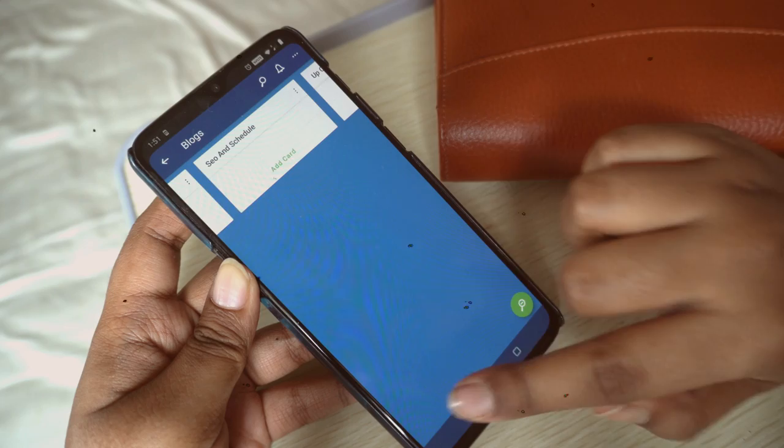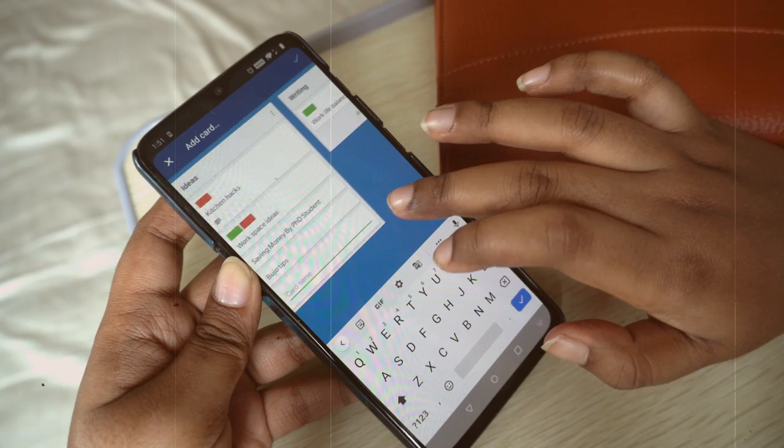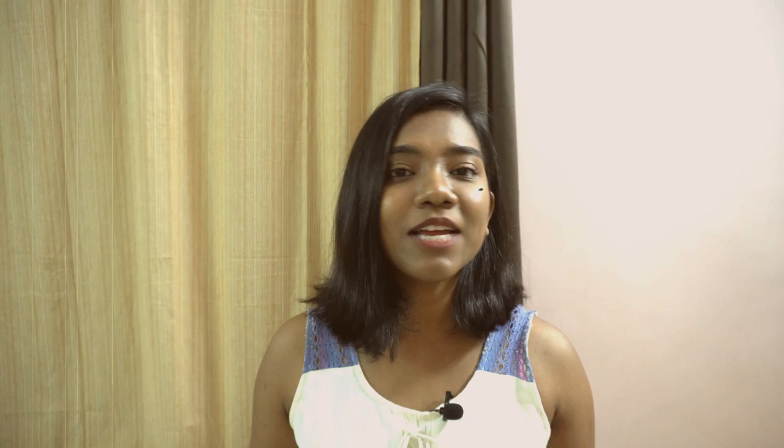The next app I'm going to talk about can really simplify your work life and make it very structured — it's called Trello. Trello allows you to create separate boards for each project you are working on. For me, one of my boards is called Blogs. Under the Blogs board I have different lists: the first is Ideas, where I do my brain dumping — whenever I think of a topic, I make it a card and insert it there. When I start writing about that topic, I move the card to the Writing list, then to Adding Pictures and Editing, then to SEO, and finally it's up on the blog. It's a really cool and helpful app — once you understand how it works, it's very simple and structured.